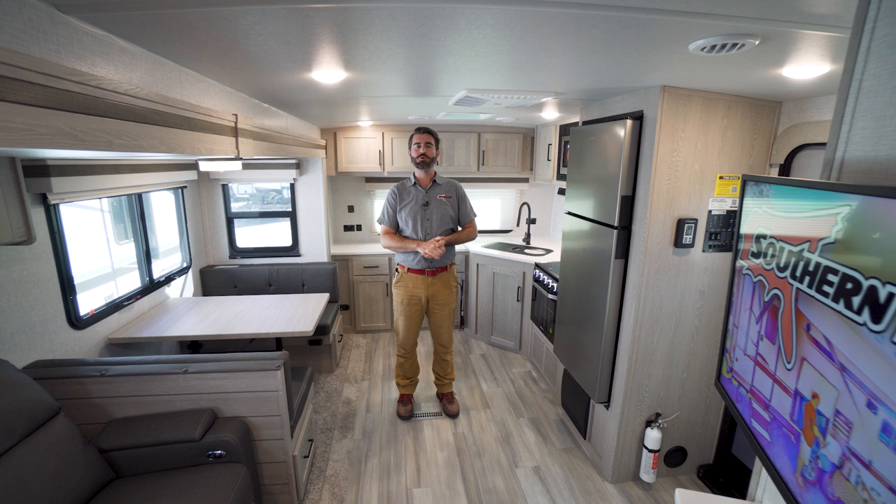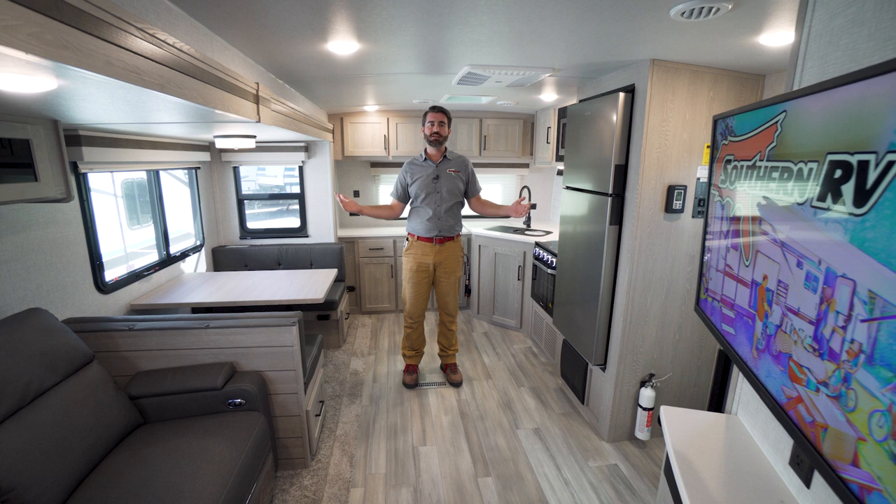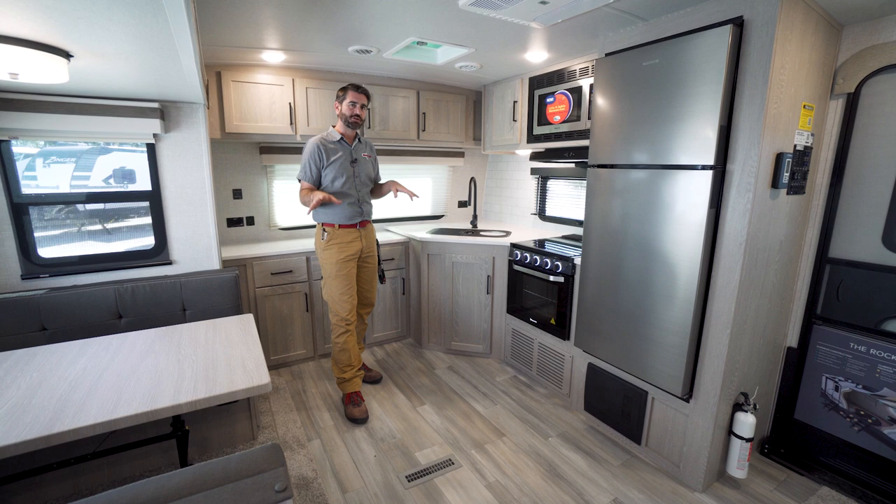Welcome back to the RV Rundown. I'm your host Barry, and this is the segment where we take a quick look at some of the hottest floor plans on the market today. I'm here on the Southern RV sales lot standing inside a brand new 2022 Forest River Rockwood 2608 BS. This is an ultralight model — it comes in just under 7,000 pounds dry, has two slides and a front kitchen layout, and it's loaded with all sorts of goodies. Let's get right into it.